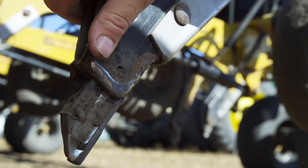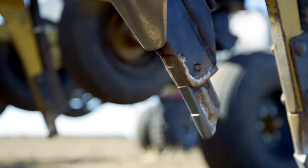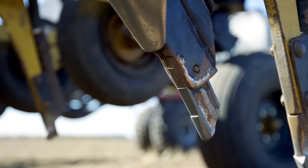What I like best about our Dutch openers is we've covered approximately 3,500 acres and we haven't changed one. And we haven't had any problems with the product.